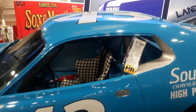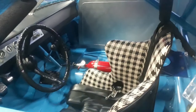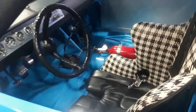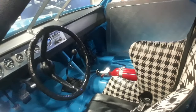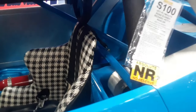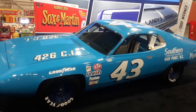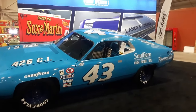This is the 71 Plymouth Roadrunner, 426 four-speed. This is the 71 NASCAR Grand National Championship winning car, of course driven by the King. He sat here — that's his view. There were just two factory-sponsored cars that year and this is one of them. What a treat to see the actual car that the King drove.